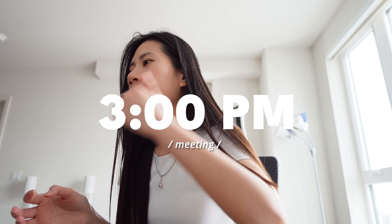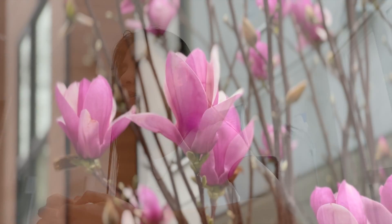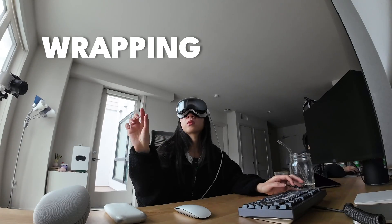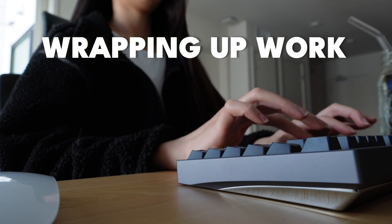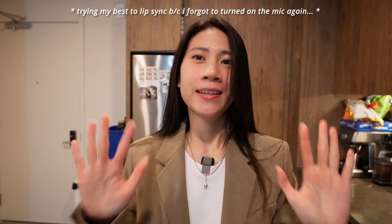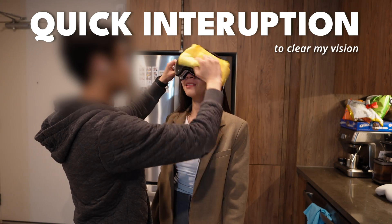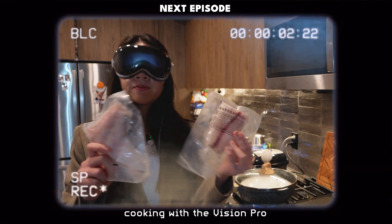I'll get back to work for the afternoon with a meeting at around 3pm. Then it's time to make dinner with the Vision Pro - and check how my fake eye looks on the front display while cooking with frozen fish.